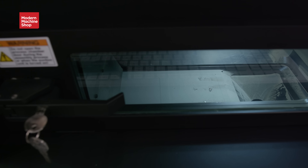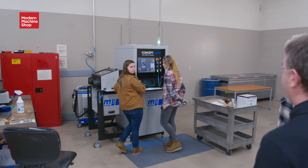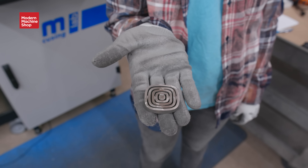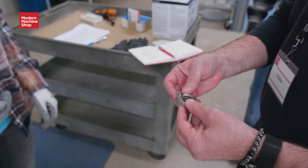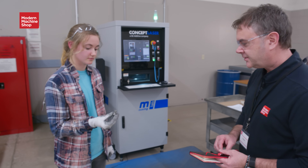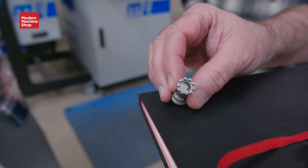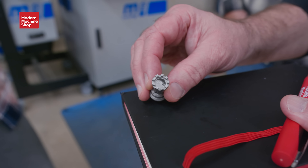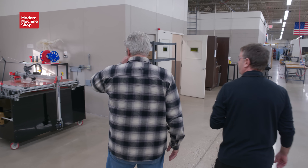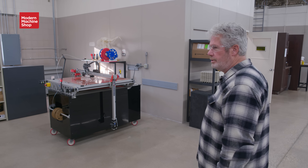We talked about additive manufacturing, so this is one of our additive processes — a Concept Laser from GE. The goal would be to be involved more in medical implantable devices. There's also plastic 3D printing going on here. She's making some parts — these are guards for some flanges.